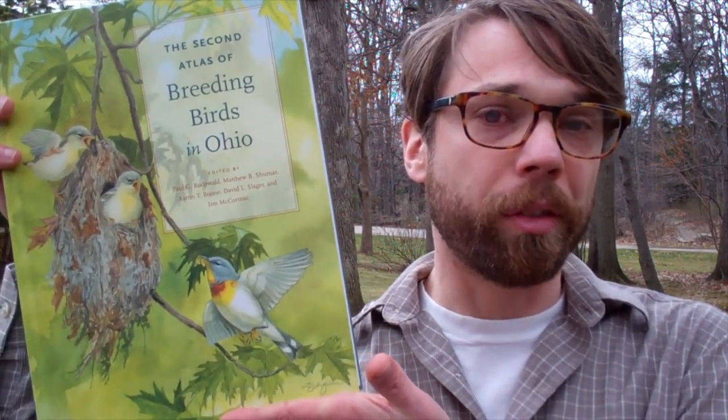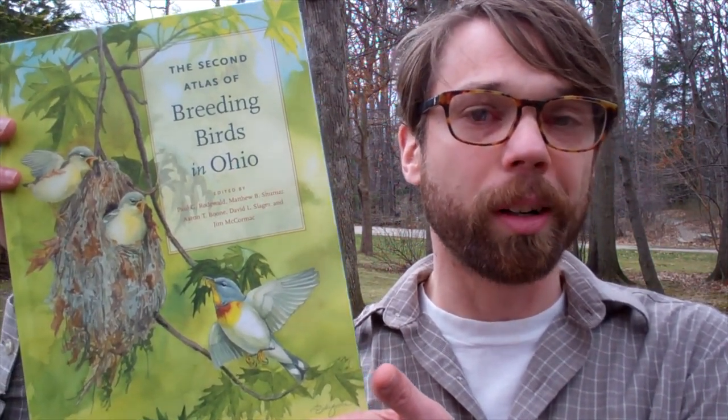I am one of five co-editors on that project. Paul Rodewald was the director of the project — he is now the senior editor of the Birds of North America at the Cornell Lab of Ornithology — and we had other folks from the Division of Wildlife and various institutions all around Ohio working on this project. You can get it at any major online retailer and in bookstores all around. It was published by Penn State University Press.